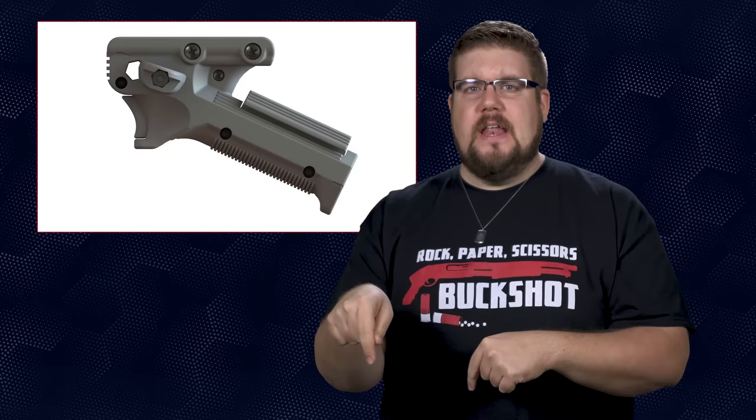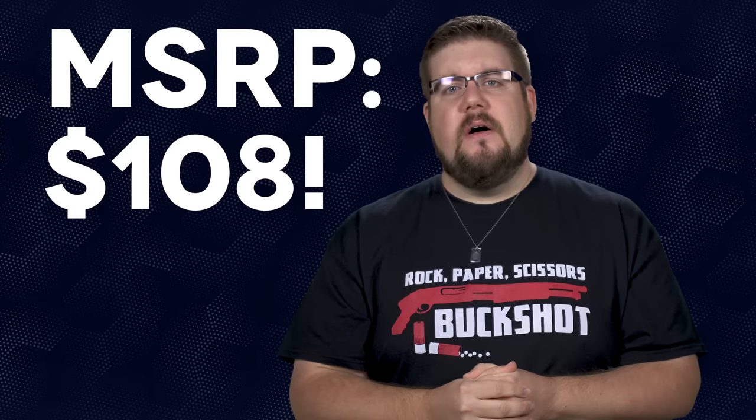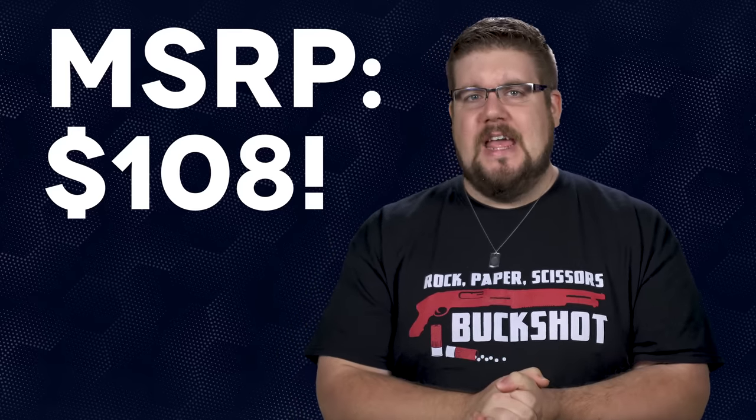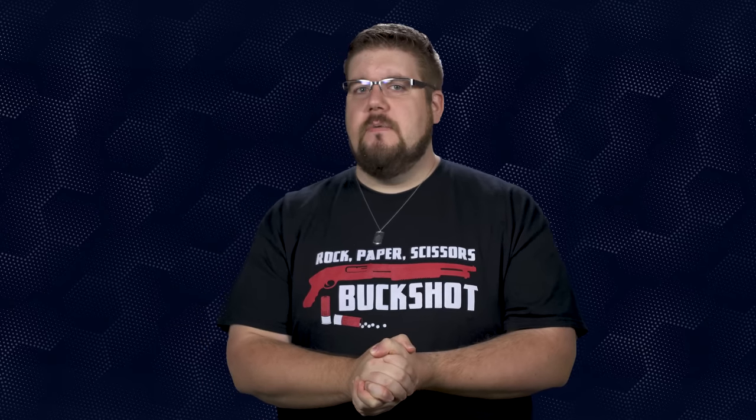It also appears to be a rip-off of the Fab Defense PTK. And the final reason I'm not going to buy it is the price — the MSRP on this is 108 bucks, though it's on sale a little cheaper right now. With all of the options on the market, most well under 100 bucks, there's just no reason to spend that much money on a foregrip. But maybe I'm wrong — do you guys think those adjustable gas pedals or index finger rests are worth all that money? Let me know in the comments.